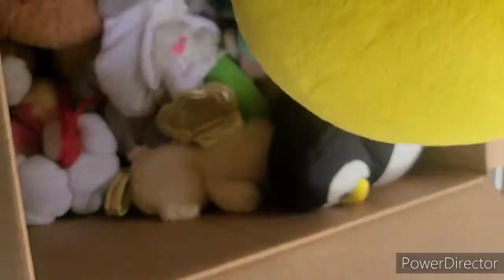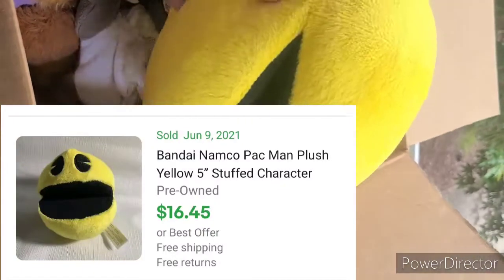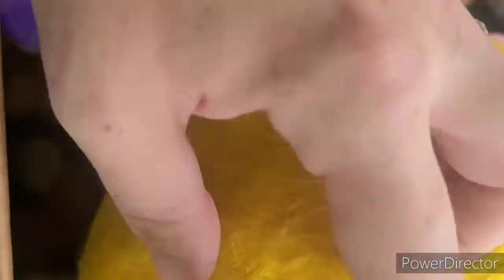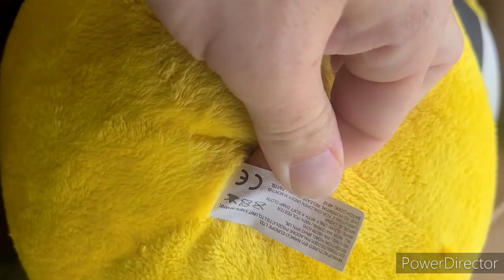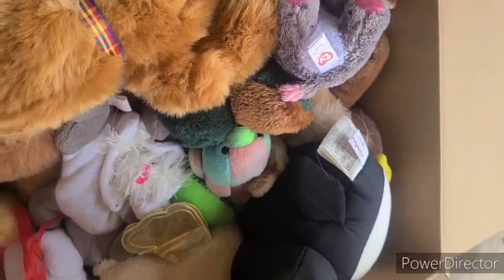Alright, so the first thing I have in the box looks like a Pac-Man plush - or like an emoji plush. Oh, it is Pac-Man! That's cool. That should probably do pretty decent. Let me see if it has a year on it. No year, but I'm sure that'll do pretty decent - video game stuff usually does.